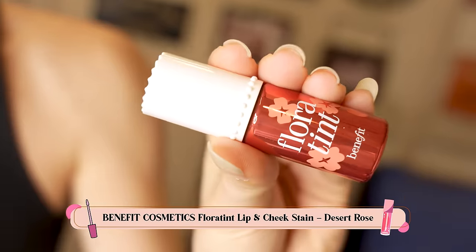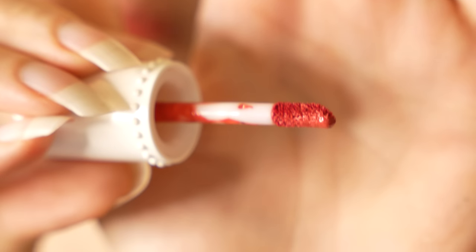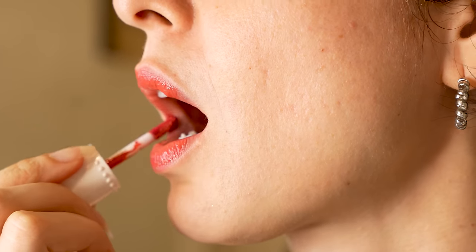Then we have Flora Tint by Benefit. Benefit actually has a lot more tints than just Benetint — Benetint is just the basic rose tint. Then they have Cha-Cha, Posey, and many, many more. I've just picked the ones I really use and like. Flora Tint is another one I really like — this is the shade Desert Rose. It's definitely much darker, like a nice dirty pink, which is what I love about it. It looks really pretty even when you wear it with your Indian clothes. I use this a lot as a layer under my lipsticks — even a nude over this looks really, really pretty.